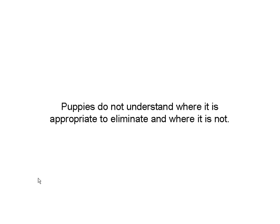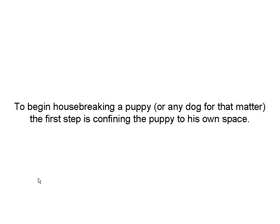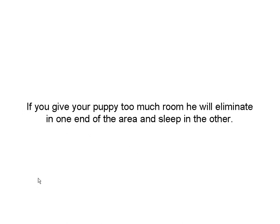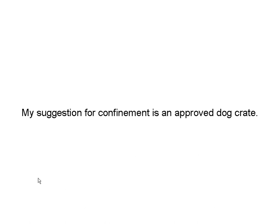Confinement. Puppies don't understand where it is and isn't appropriate to eliminate, and they can't really control that until they're about 12 weeks old. So if you're going to housebreak a puppy or any dog, you might really want to confine them in a space of their own. Most dogs don't want to soil the place they live in. You've got to give them something that's big enough for them to move around in, but not too big. If you've got too much room, they'll poop in one end and sleep in the other.